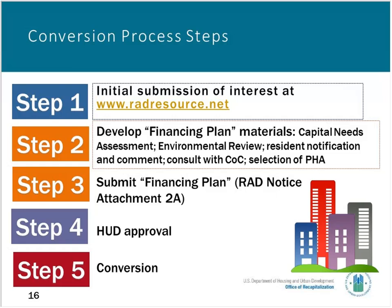RAD requires that residents are notified about the conversion and have an opportunity to comment, and that the owner provides resident comments to HUD. If the property is a Mod Rehab single room occupancy, there's a requirement for the property owner to consult with the local continuum of care that oversees the housing of formerly homeless persons in the local area. If the conversion involves a project-based voucher contract, it's necessary to find a public housing authority willing and able to administer the contract — typically the local PHA. The financing plan is submitted in Step 3, and typically within 60 days HUD approves the financing plan. After that, the conversion or closing can take place, generally when new financing goes into effect.